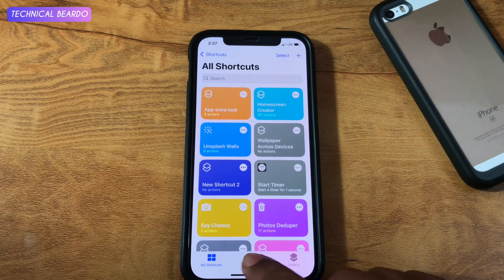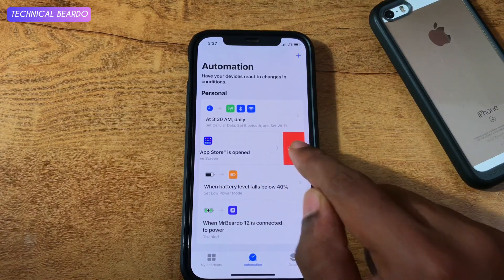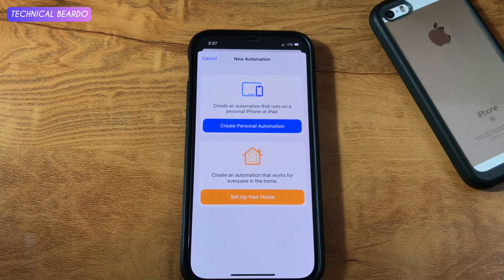So once you have the application, open the Shortcuts application. And in that application, go to the option called Automation. Open the Automation and click on Create Personal Automation.